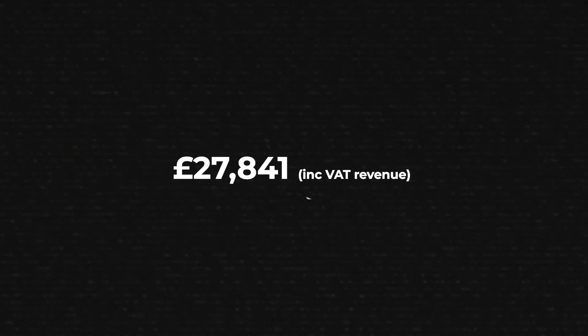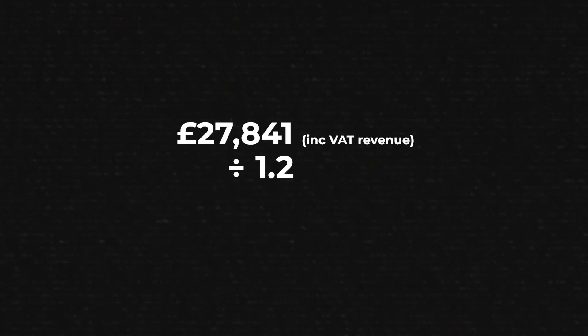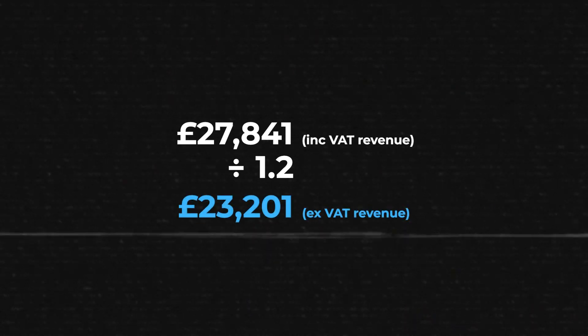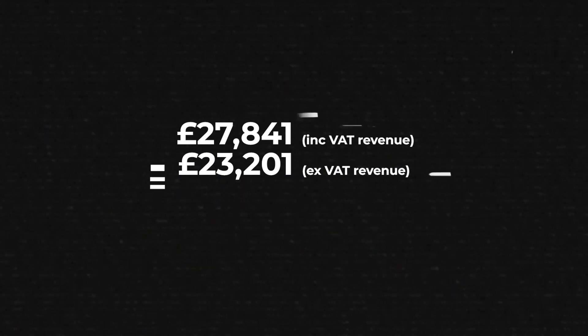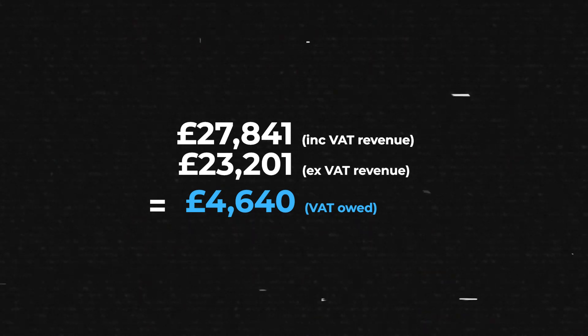The first cost we need to talk about, because I am a VAT registered business, is VAT. The way we work out this number is we take my inc-VAT revenue of £27,841 and divide that by 1.2, which gives my ex-VAT revenue of £23,201. Then we subtract those numbers from each other and we get my VAT bill for last month: £4,640. It's a huge amount and painful, but VAT is never really yours — you're just collecting it for HMRC.